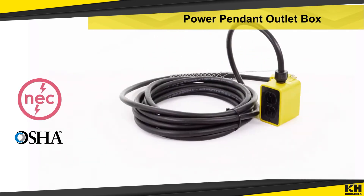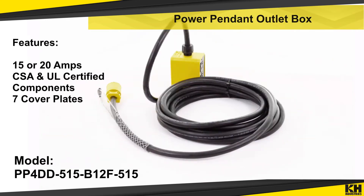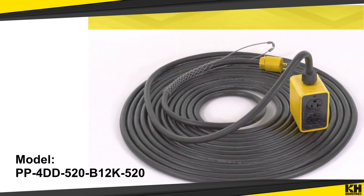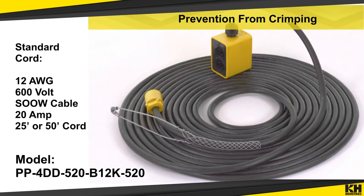Designed to comply with OSHA and NEC regulations, K-H Industries industrial grade power pendant outlet boxes bring power to any job site. Mesh strain relief cord grips prevent cable from pulling out and control the arc of bend.